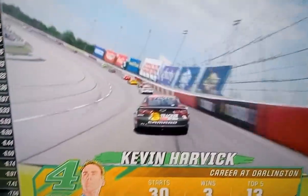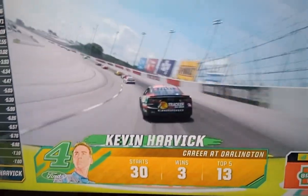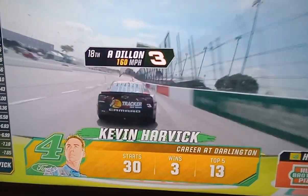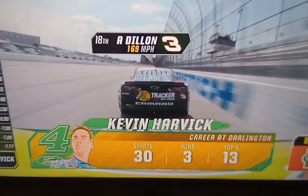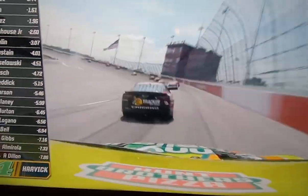We're riding here with Arthur behind Austin Dillon. He has to modulate that throttle — pretty loose already. Six laps in, he's already working the throttle, trying to modulate.